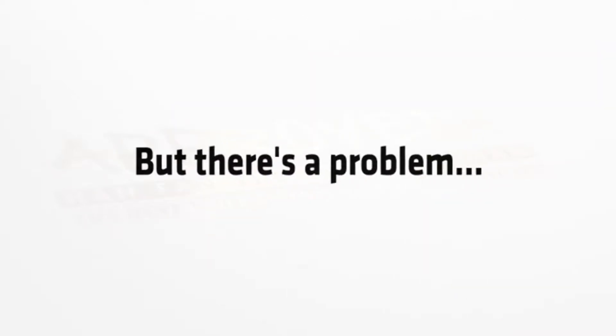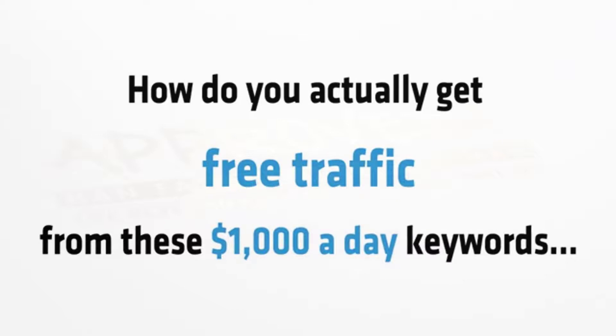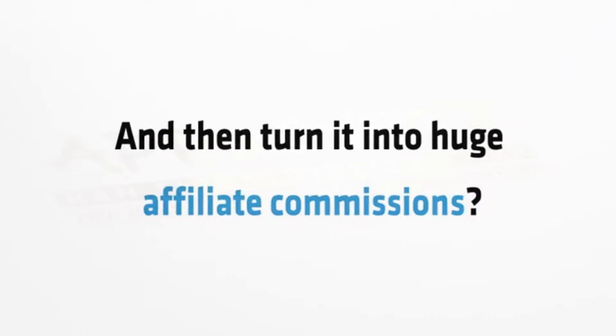Sounds great, right? But there's a problem. How do you actually get free traffic from these thousand dollar a day keywords and then turn it into huge affiliate commissions?